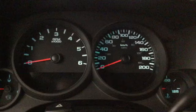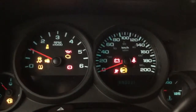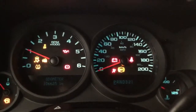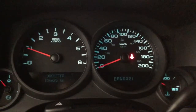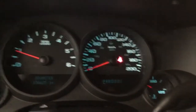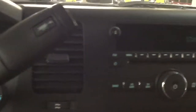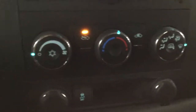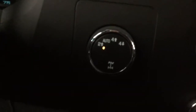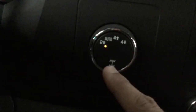Let's go ahead and start the truck. This truck has 106,625 kilometers. We have our AM FM radio, climate controls, and here we can switch from two to four wheel drive.